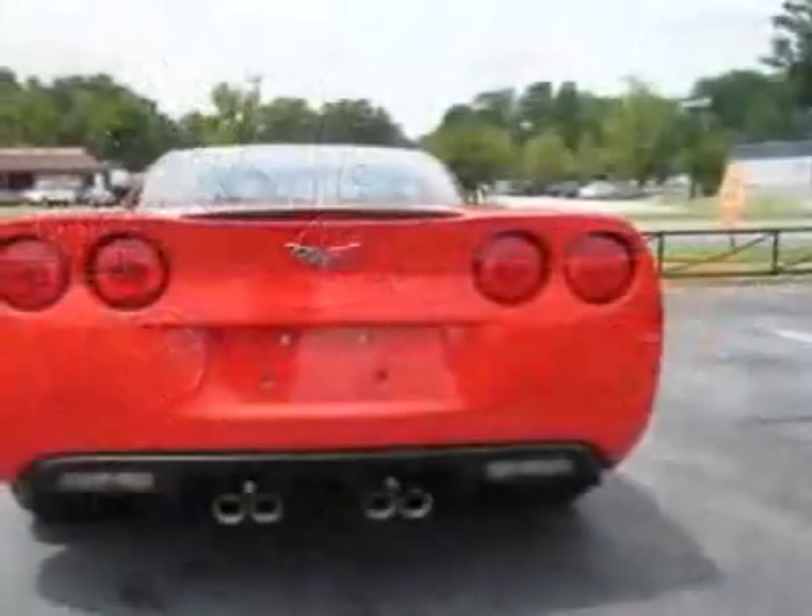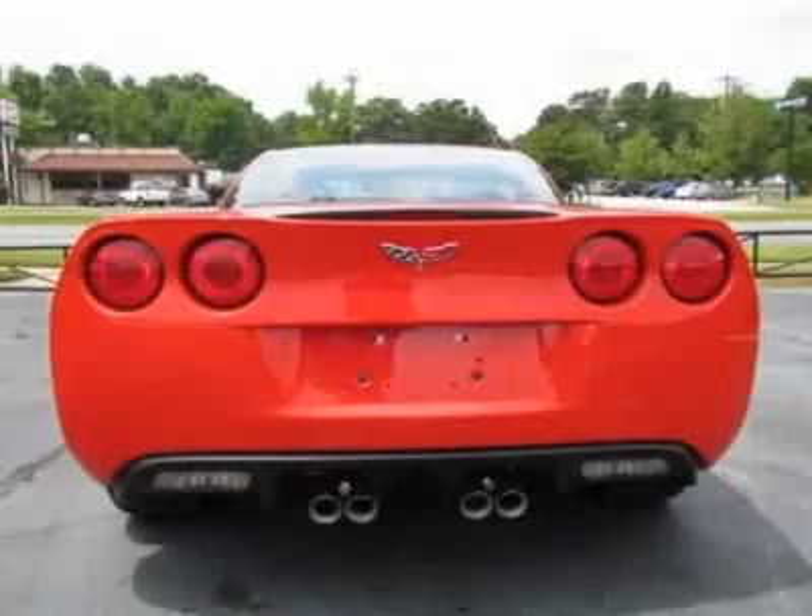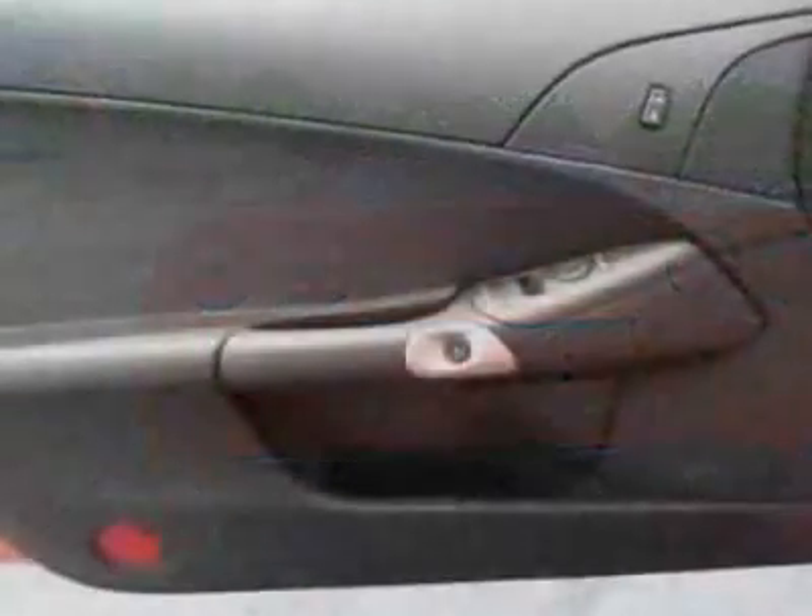This Corvette boasts a 6.2 liter engine, and has a 6-speed manual transmission.